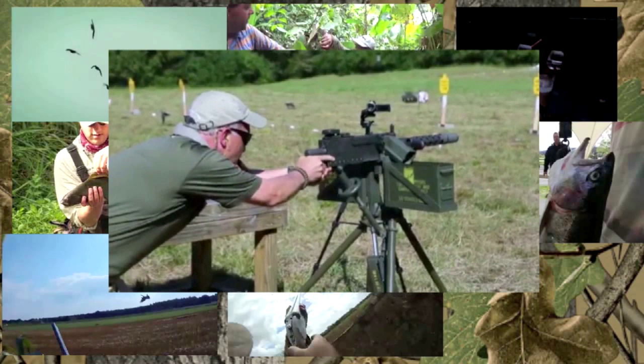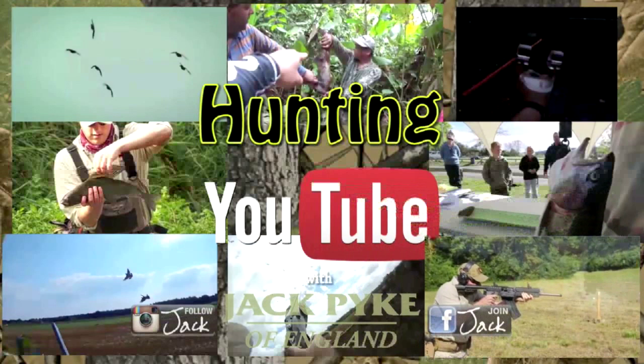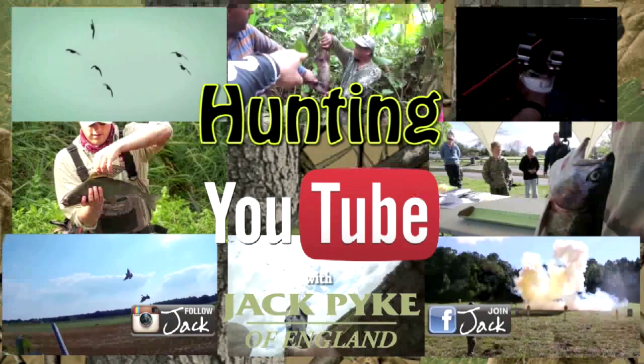Loads of top US gun channels are there and most make a film about the day. Here's a good one from Military Arms Channel. You can click on any of these films to watch them. If you have a YouTube film you'd like us to pop into the weekly top eight, send it via YouTube or email the link to charlie@fieldsportschannel.tv.